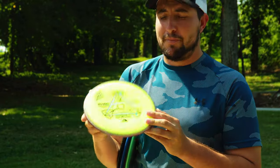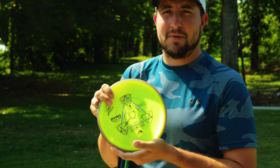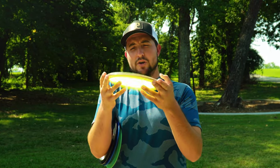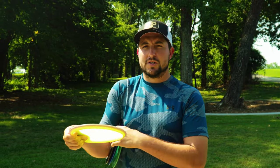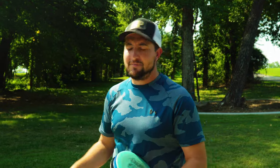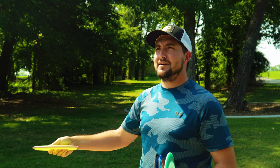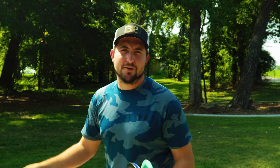My second disc is another mid-range — the Pyro. I forgot who put me on the Pyros, but ever since I've had this one in my bag it has not come out. Just a nice stable to overstable mid-range, trustworthy in the wind. It's in the bag and it's not coming out. You guys get the gist.